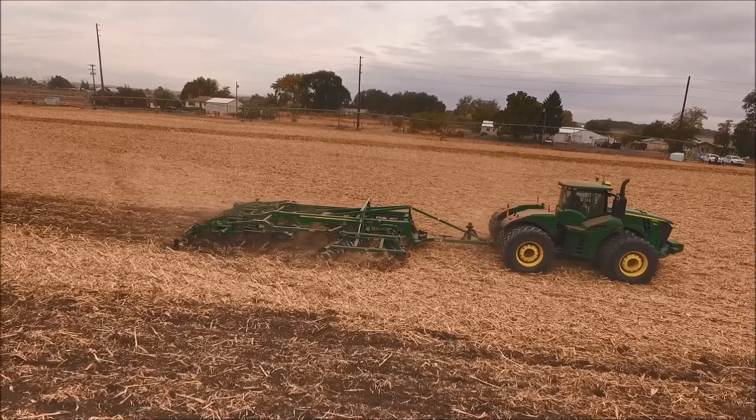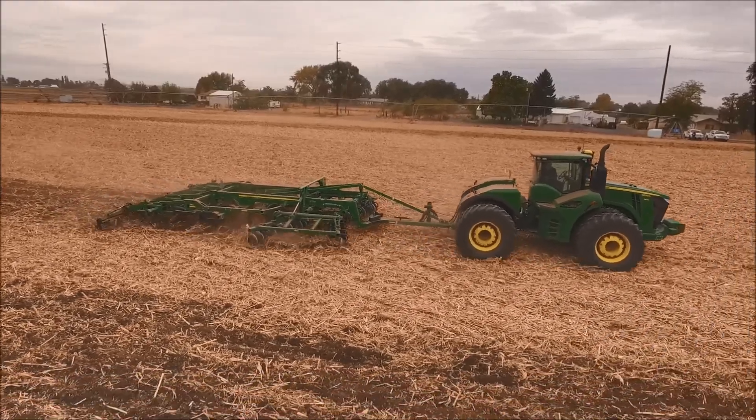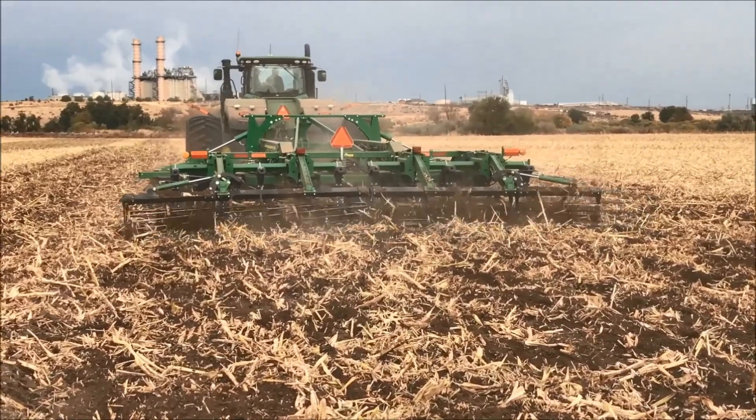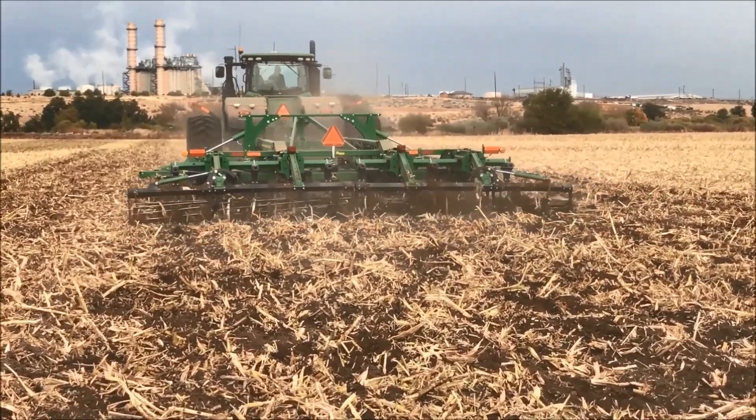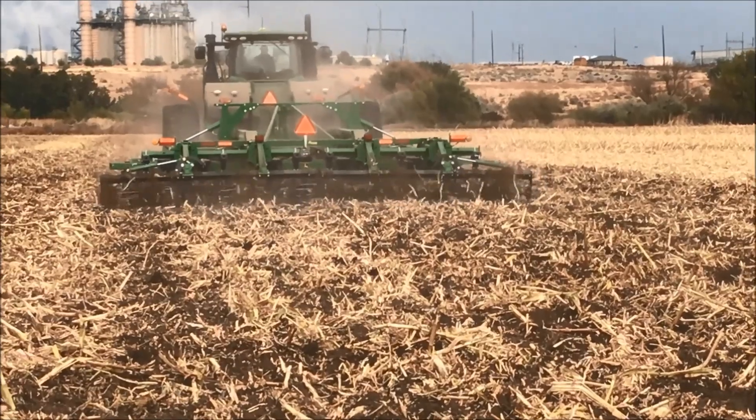We looked at our agronomic data comparing TruSet off versus TruSet on with the 2730 combination ripper. What we found was a small difference in the number of inches to the compaction layer with TruSet versus without TruSet — but that does not put us out of the ballpark at all. We can make sure that when your agronomist sets up your prescription, it's plenty deep enough for your incoming crop. We did not see much difference in the PSI needed to reach the compaction layer — that was consistent between TruSet off and TruSet on.